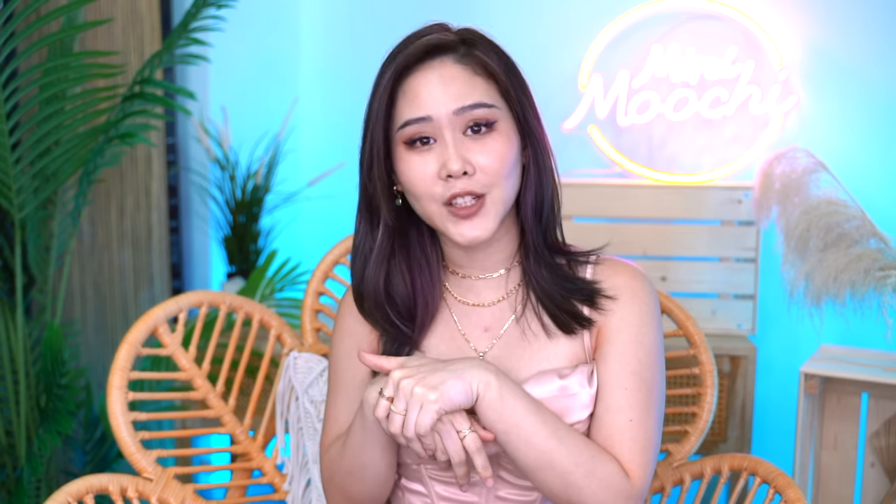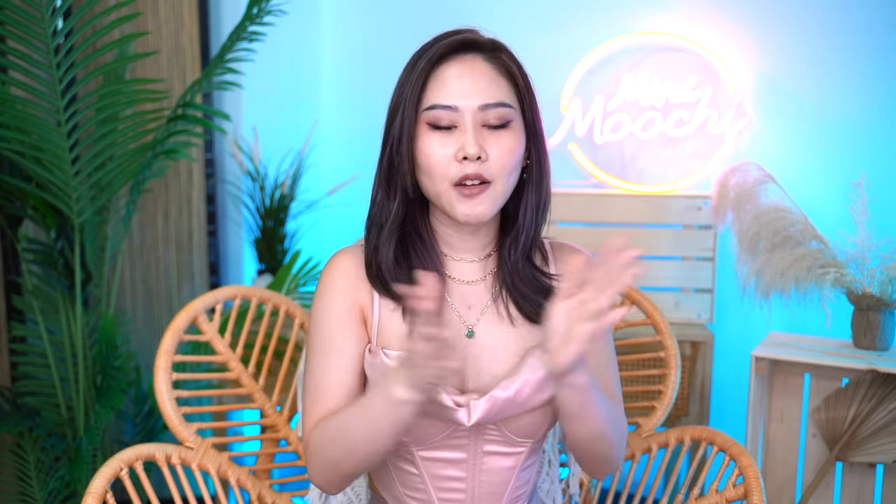If you're interested in checking out Anna Louisa, I have the website down in my description box below. Right now they're currently running the biggest sale of the year — buy one, get one, 60% off. So do check it out. Now let's start what you're all here for — it's a time of the month with Moochie!